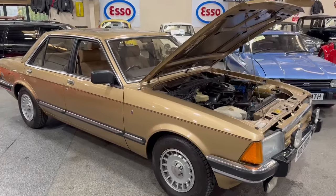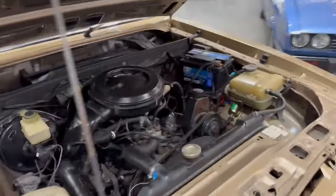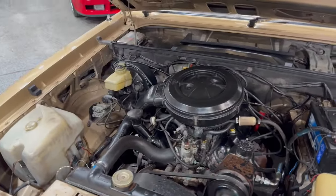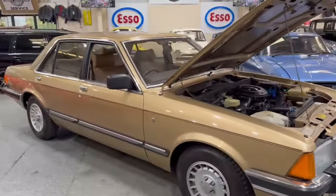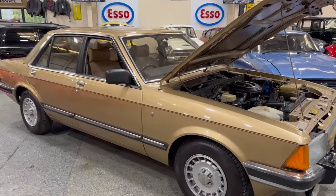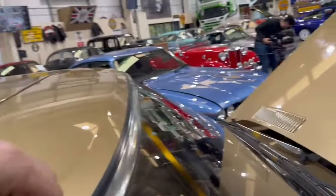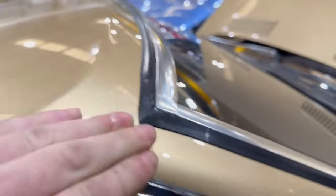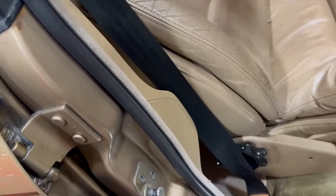Right then guys and girls, here we go — this is a lovely car. The old Granada just landed with us for our next auction, arrived earlier today. Lovely bright-looking thing, really really good paint job. They've had the full rubbers off the windows and it's very very clean — been done some time ago by the looks of it.